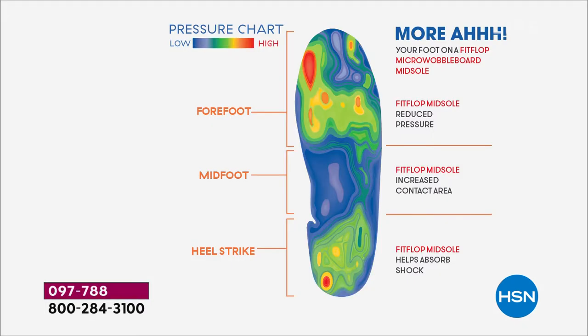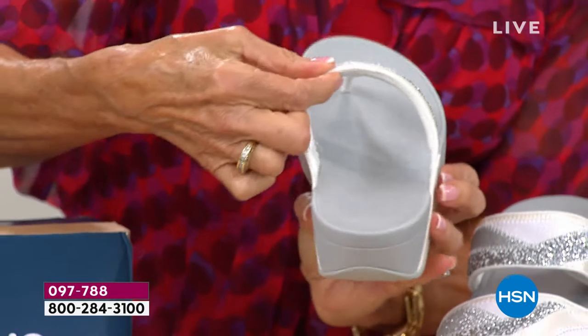So many of our sandals look so flat, but here's a great graphic of what your foot looks like inside the micro wobble board sole. All those blues and greens show your weight being evenly distributed throughout your entire foot — that's really how our foot should look all the time, even at home. A lot of people wear FitFlops as house shoes. I actually have a pair of FitFlop slippers.